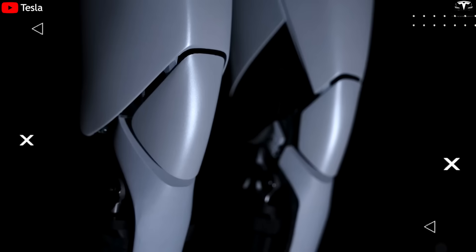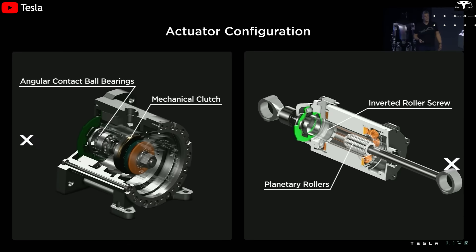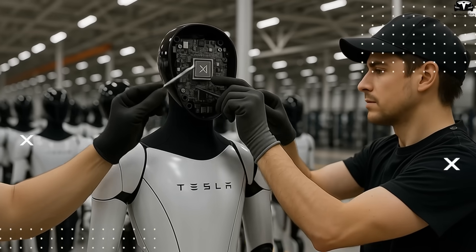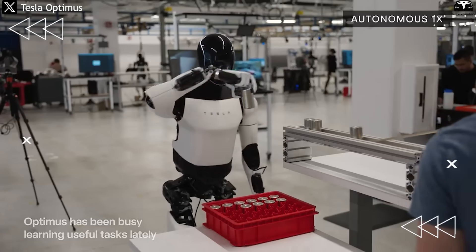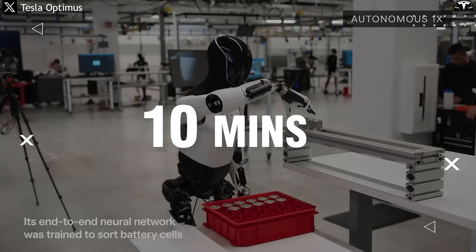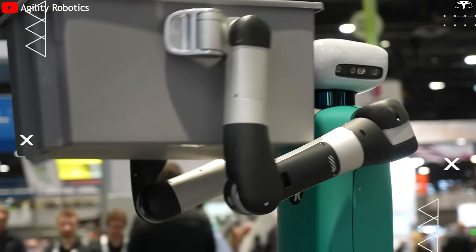Tesla's design thinking is embedded in every technical detail of Optimus Gen 3. The robot has been built for mass production from day one: a drivetrain composed of just five core components, modular hands with 11 degrees of freedom that can be assembled by machine, and a custom-designed chip developed in-house, not sourced externally. Optimus Gen 3 can operate continuously for 10 hours per charge and recharge in just about 10 minutes — figures far beyond what current prototypes from Figure AI or Agility Robotics can achieve.